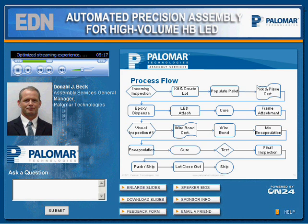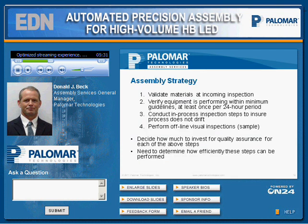The LED process flow is a basic process flow intended to define the main assembly steps. In this review, we'll discuss incoming inspection, kitting, pick-and-place certification, visual inspection, and wire bond certification. Our assembly strategy begins by validating materials at incoming inspection, verifying that equipment performs within minimum guidelines, and conducting in-process inspection steps to ensure the process does not drift, as well as offline inspections. That strategy helps us to separate material versus equipment issues.